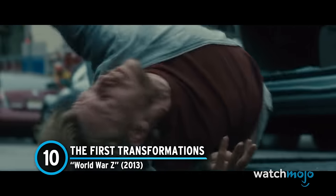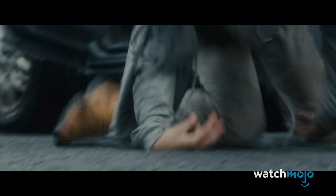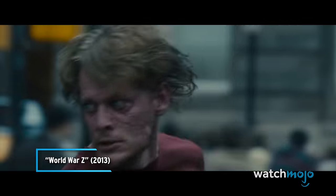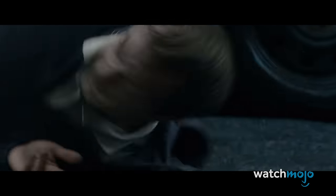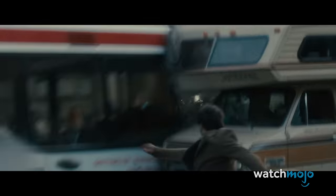Number 10. The First Transformations – World War Z. We know World War Z is nothing like the beloved book, but it's still a very entertaining zombie movie when taken on its own terms. The opening sequence is among the most effective, as Jerry and his family witness the rise of the zombies. Out of nowhere, people stuck in traffic start transforming into fast and bloody killers. They contort in grotesque manners, slam their heads into windshields, and bite people. This understandably causes a lot of fear and panic, and the scene's use of shaky cam and quick cuts places viewers in the middle of the pandemonium. Now, this is how you start a movie.